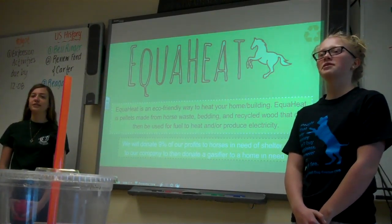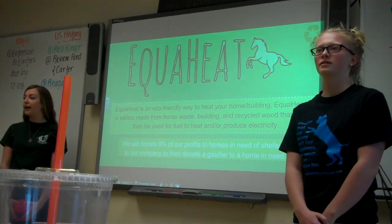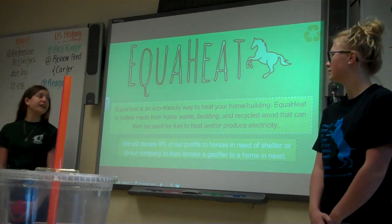Good morning, I'm Marjorie Donahan. And I'm Kara McKilligan. What if I told you you could heat your home, keep more money in your pocket, and be eco-friendly about it? Now you can with EquiHeat.